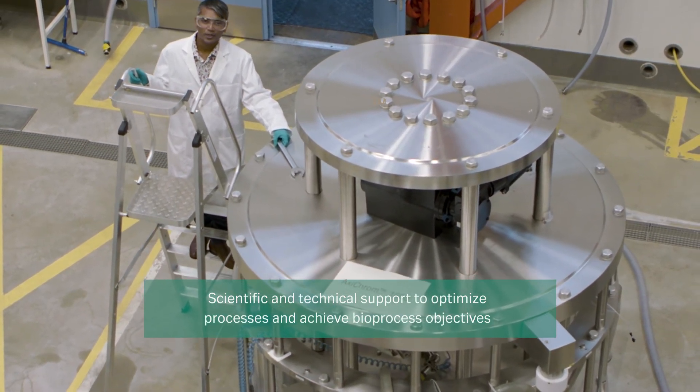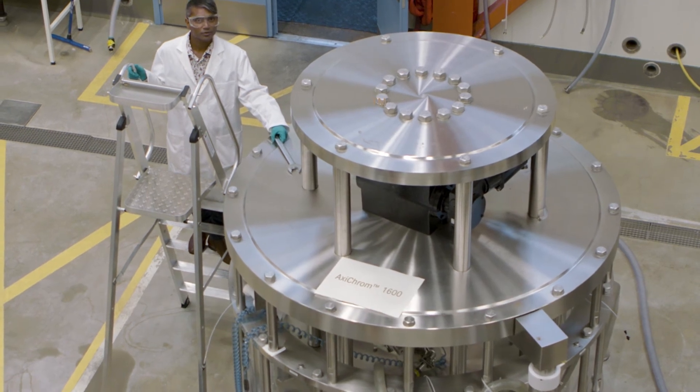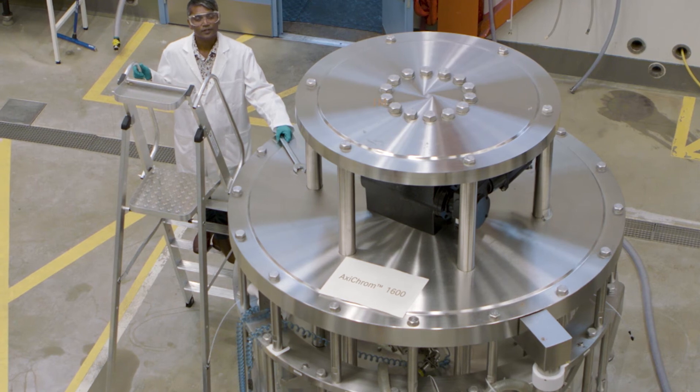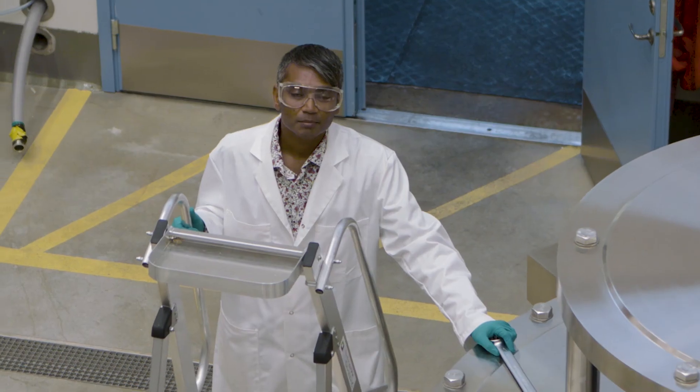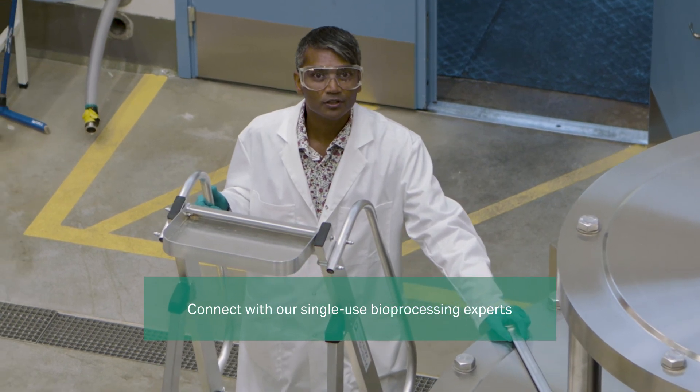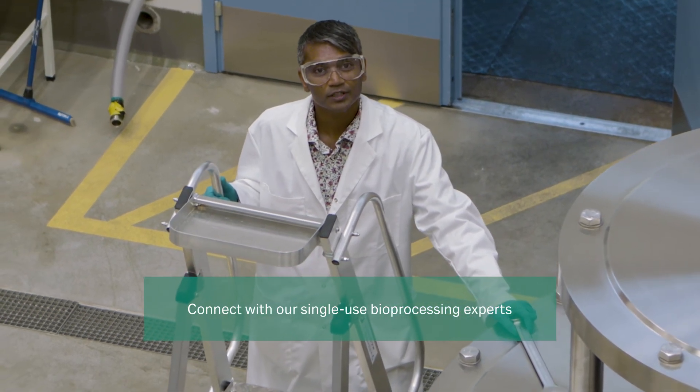We offer technical support in many different forms: application notes, scientific white papers, posters, face-to-face meetings and much more. My team and I look forward to supporting your bioprocessing objectives. Please feel free to contact us via your local Sativa representative.